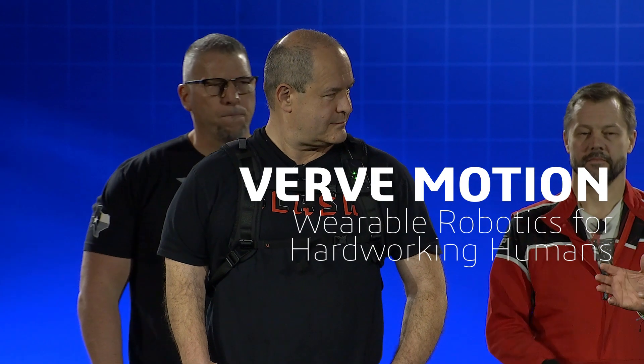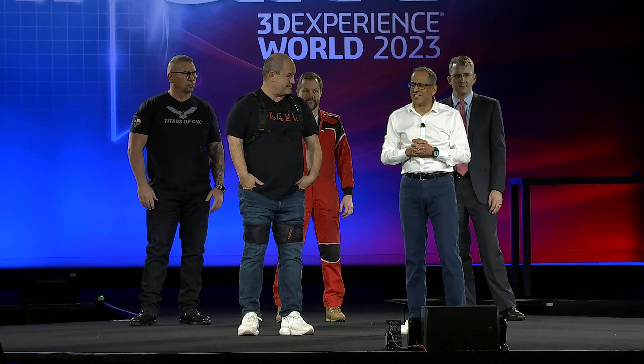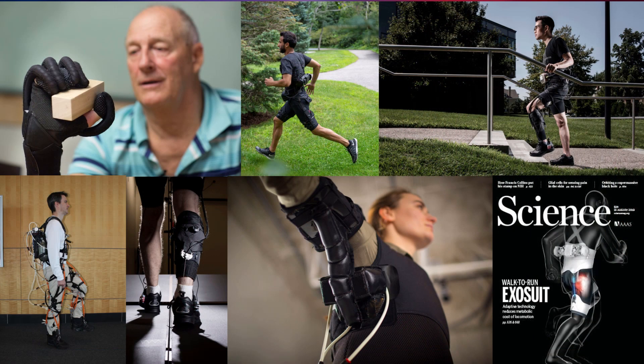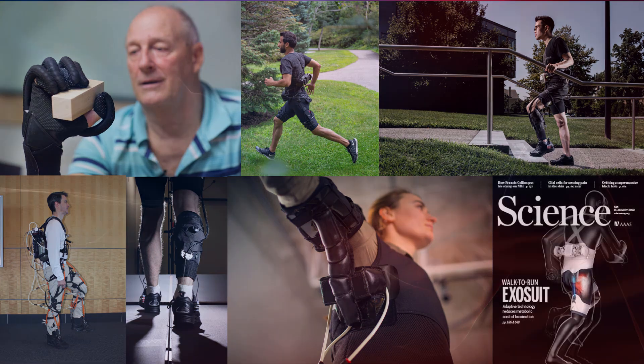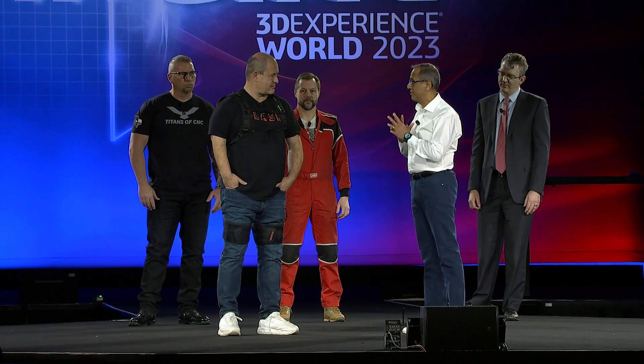WarpMotion is a startup that has really become a successful business with a little help from the 3DEXPERIENCE WORKS for Startups program. They are creating wearable robotics for industrial workspace. Ilya, can you talk about your product and how SolidWorks and the 3DEXPERIENCE platform has been helping WarpMotion?